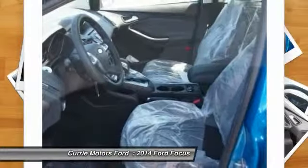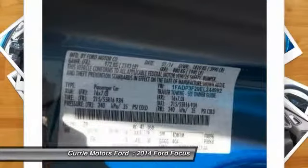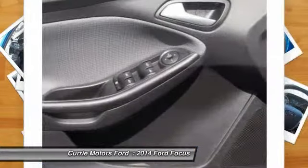Air conditioning, power steering, adjustable steering wheel, driver airbag, aluminum wheels, cruise control.